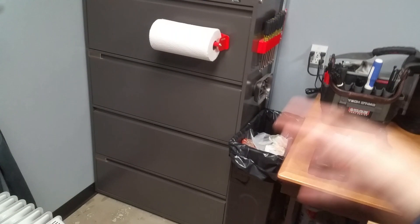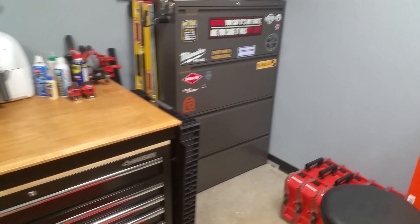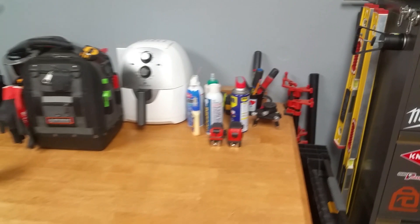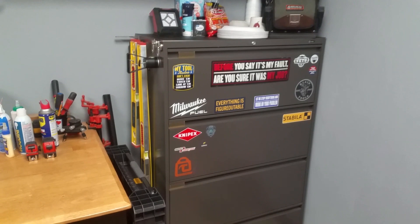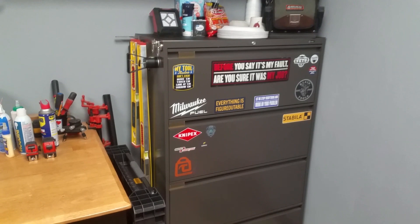You don't have stuff showing up everywhere, you can attach stuff to it with magnets, and you don't have to spend $400 on tool storage. Get on Facebook Marketplace, look and see what you can find. I think these lateral file cabinets are awesome — let me know what you think in the comments below and let me know what you do for tool storage if you have something different to share.